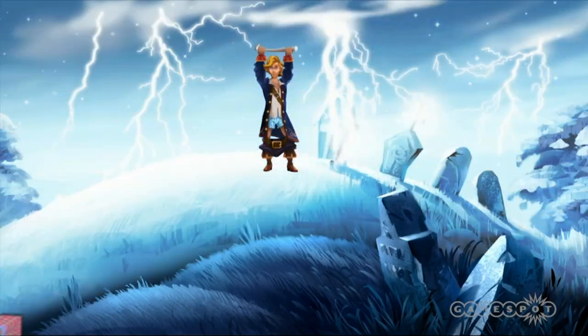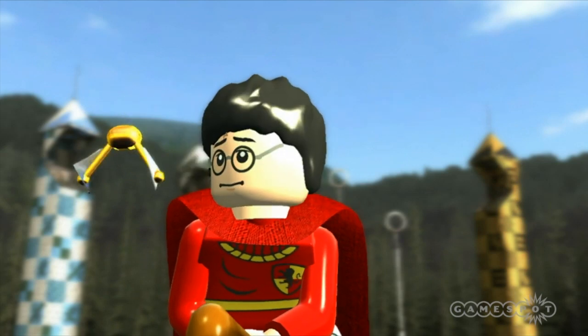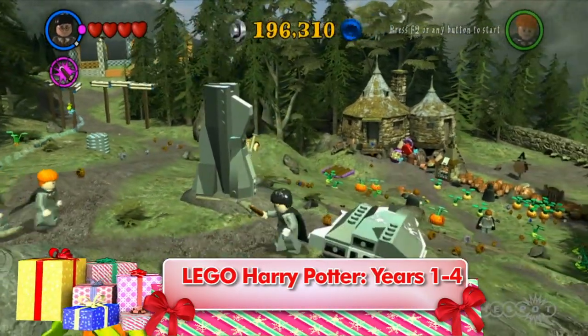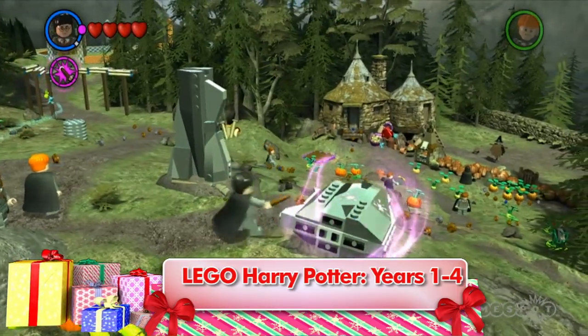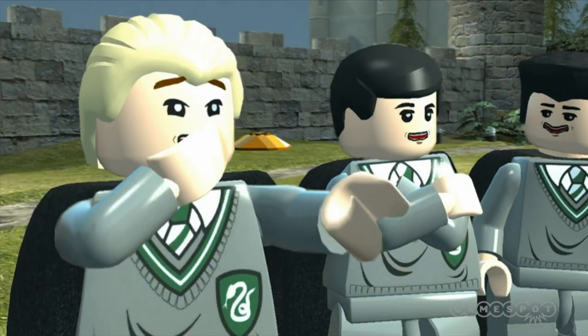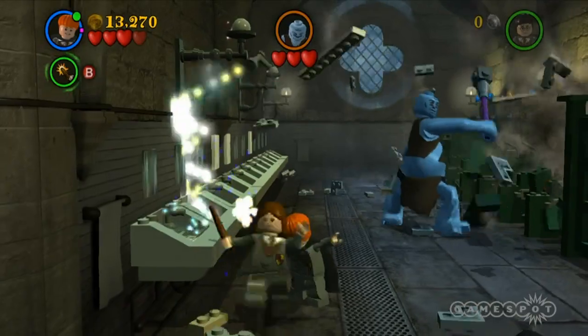LEGO Harry Potter Years 1-4 is the perfect gift for the younger game player on your shopping list, or for anyone who might be a fan of JK Rowling's best-selling novels or the Harry Potter movies. This charming adventure recreates the early years of Harry Potter's career at Hogwarts Academy, but in LEGO form as you explore, collect items, and cast spells.